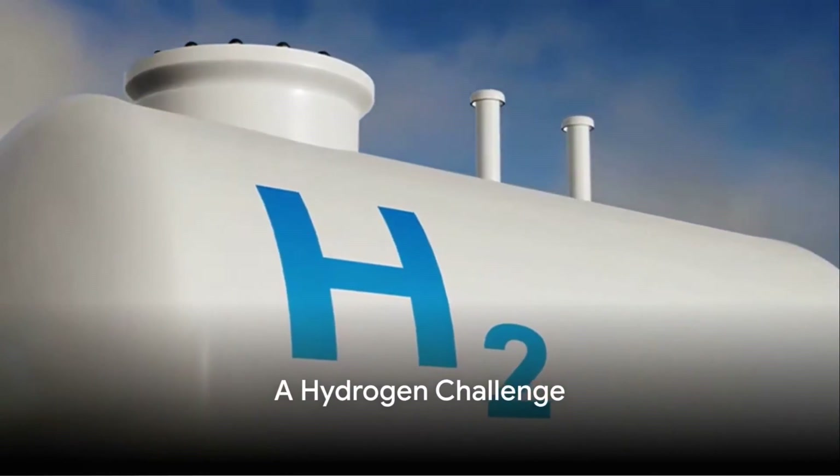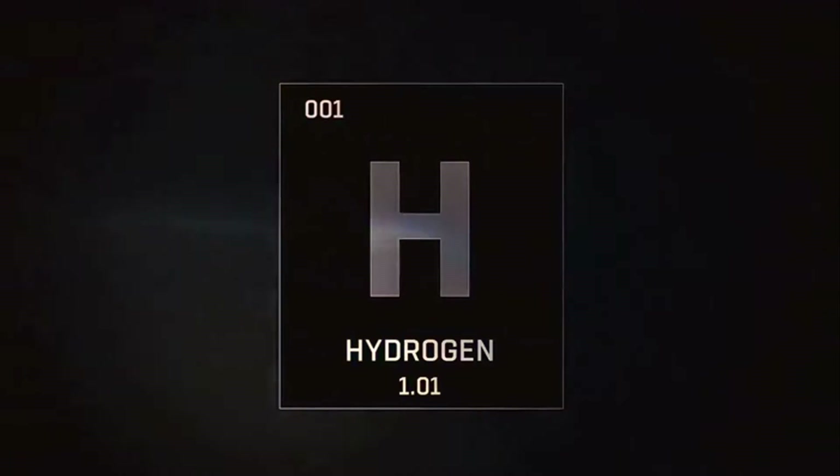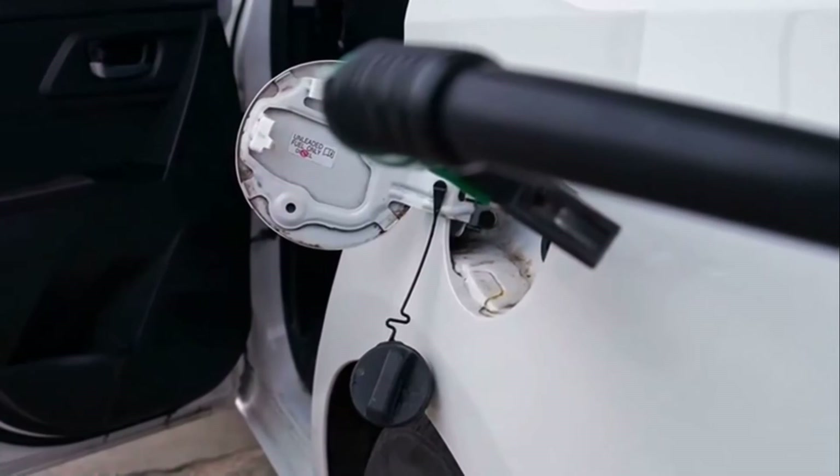Have you ever wondered what the future of fuel looks like? In the quest for cleaner energy, hydrogen emerges as a promising protagonist. It's clean, it's powerful, and it's abundant. But there's a catch: how do we store and transport this volatile element safely and efficiently?